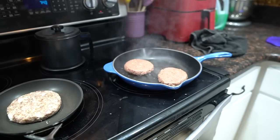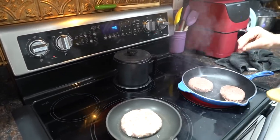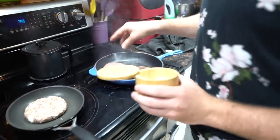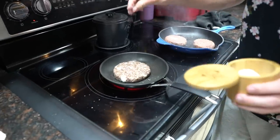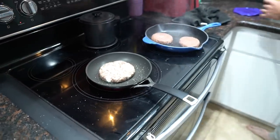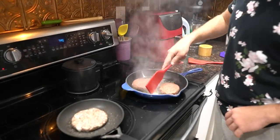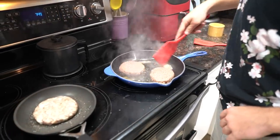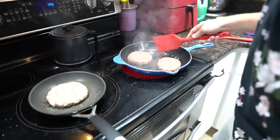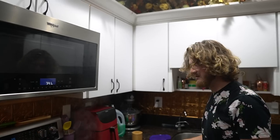I guess it is fat-based. How does it smell? It's burning. So we're adding a little bit of butter because we don't want the pan to burn — it doesn't look like there's anything coming out of that thing. It said three to four minutes on each side — it's only been a couple minutes.